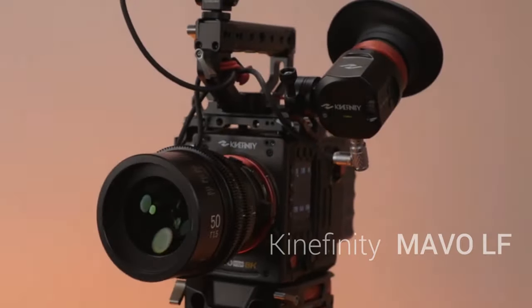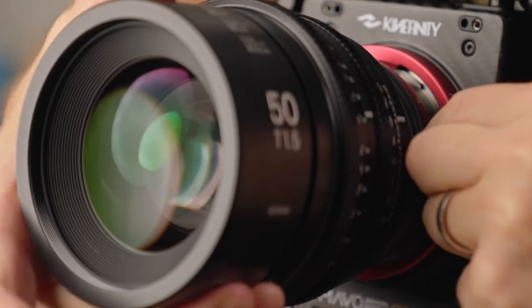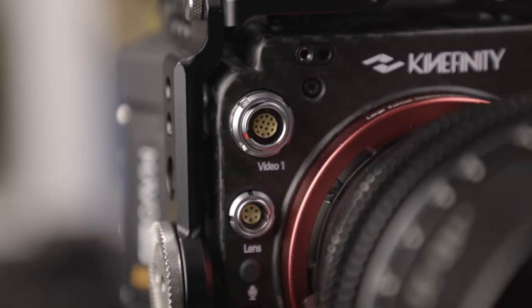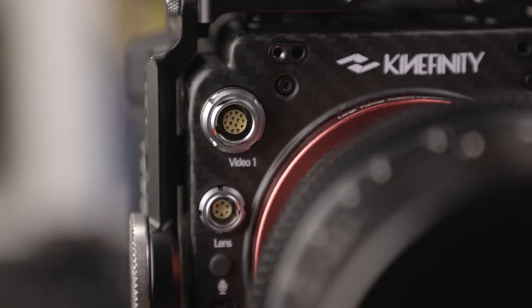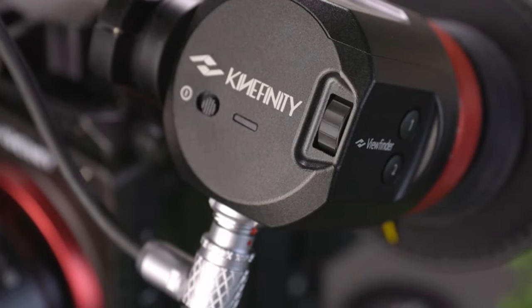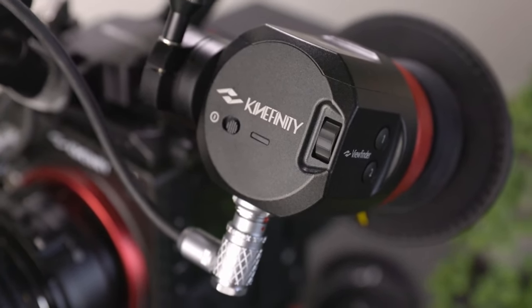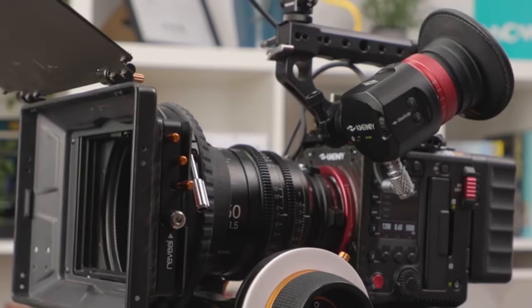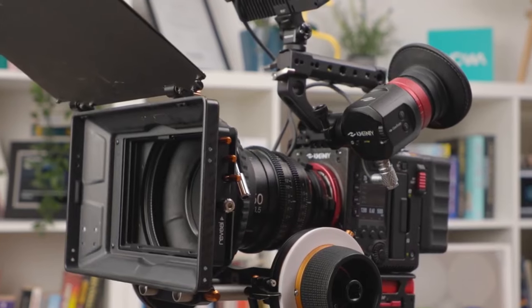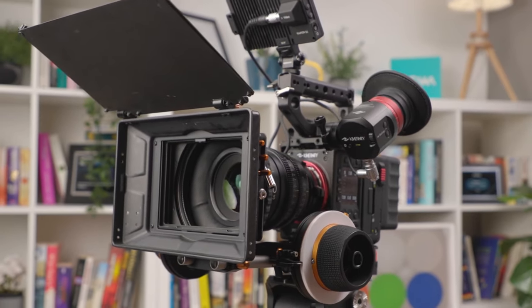Last but not least, we have the Kinefinity Mavo LF, an affordable large-format camera that might just be the dark horse in our lineup. A large-format 6K CMOS sensor, ProRes and KineRaw recording, and an attractive price point make the Mavo LF an accessible option for filmmakers seeking the benefits of large format. But what compromises, if any, come with this affordability, and does it align with your creative aspirations?